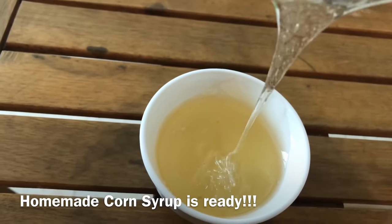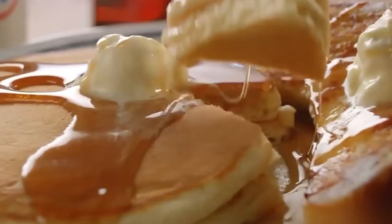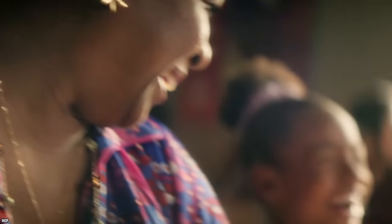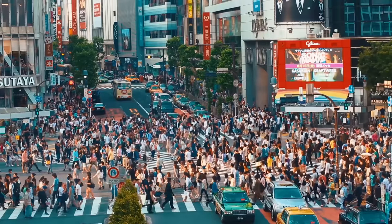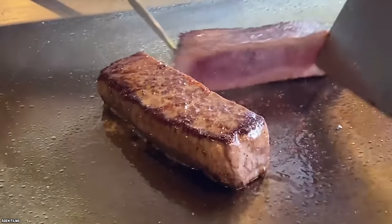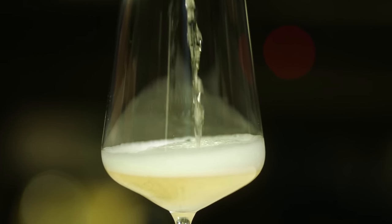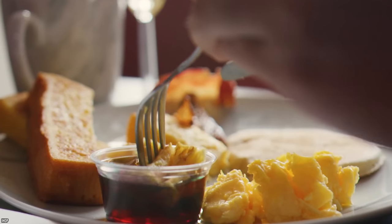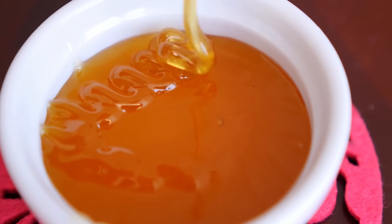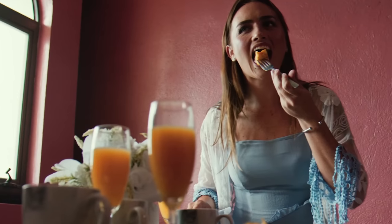Could you imagine if IHOP had the gall to use corn syrup in maple syrup country? Vermont Senator Bernie Sanders would definitely have something to say about it. There are a few reasons why IHOP uses real maple syrup in Vermont — for starters, it's the law. You can't call it maple syrup in Vermont unless it's the real deal, sort of like how Japan has rules about Kobe beef and France has rules about Champagne. In Vermont, you can even get in trouble for calling it 'maple-flavored syrup.'